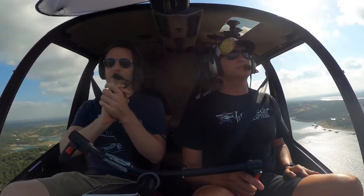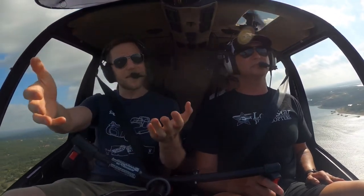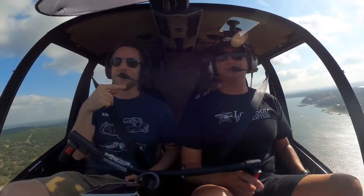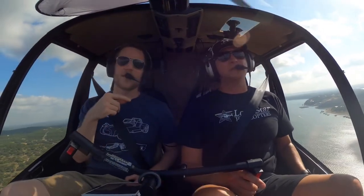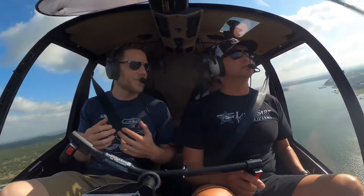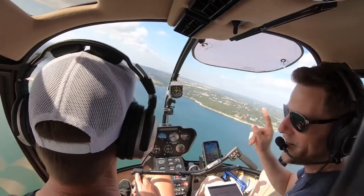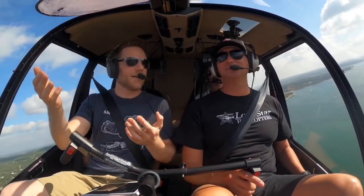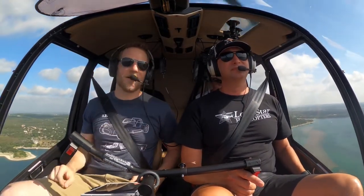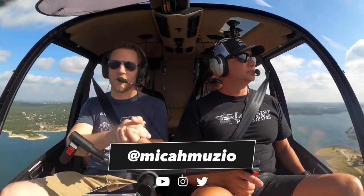I think we've got a pretty good overview of the cost and what's involved in getting your license. Have you thought about getting your license? If you live in Texas, call Steve — I've put a link in the description for Lone Star Helicopters. Honestly, for me, flying helicopters has been the single greatest joy of my life, besides my wife and child. If you'd like to check out a helicopter in the great state of Texas, please give Steve a call. If you have any other questions about helicopter stuff, leave them in the comments. We'll see you guys next time.